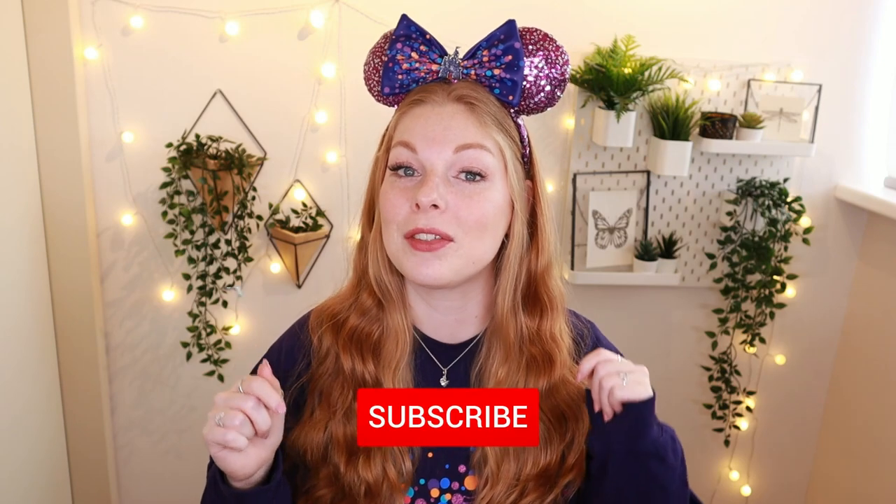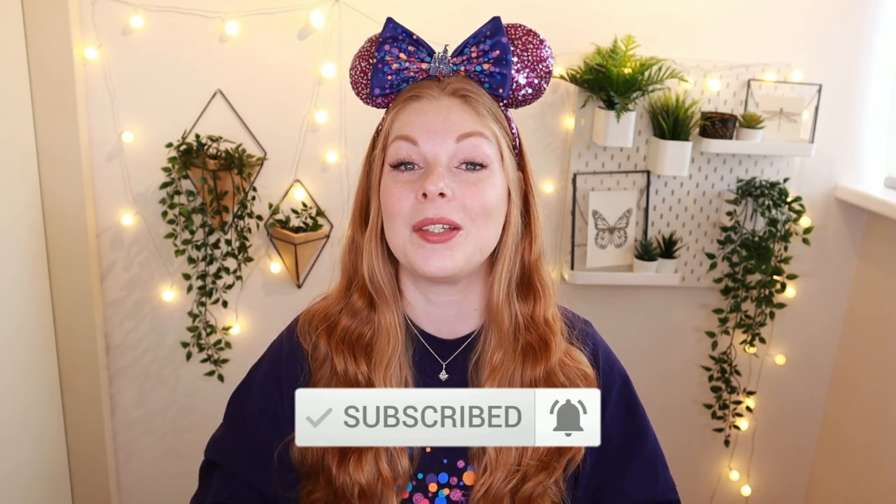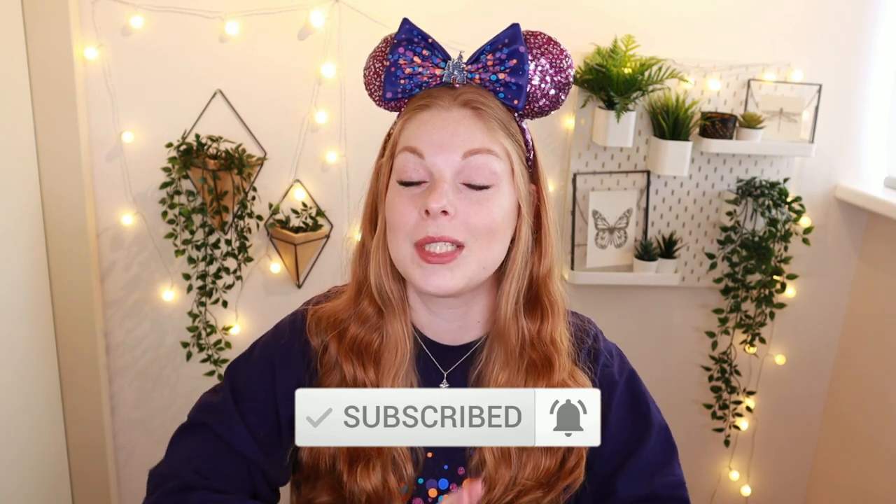Before we dive into all these money-saving tips, don't forget to hit the subscribe button down below if you haven't already, and click the little notification bell so you will be updated on all the new videos and vlogs I post on this channel. Also give this video a big thumbs up if you enjoy Disneyland Paris content, and without further ado let's get into this video.